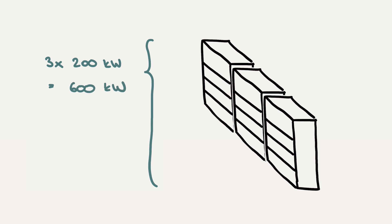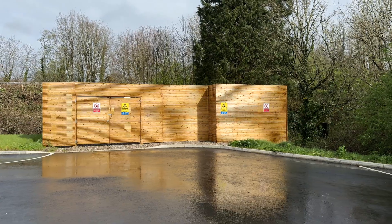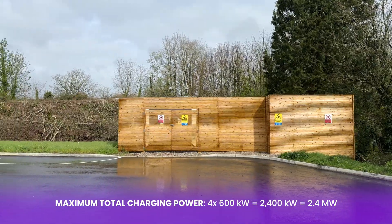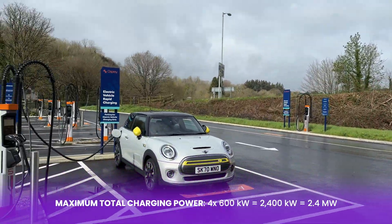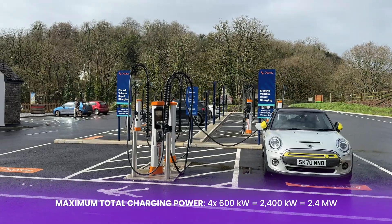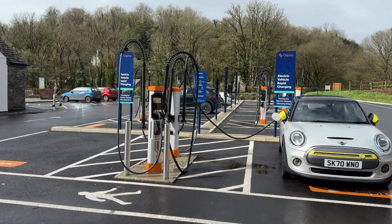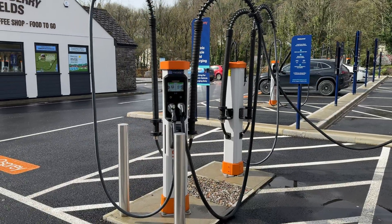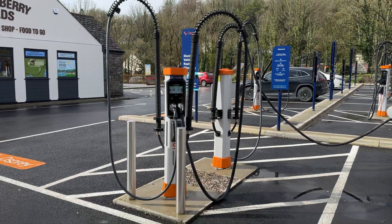There's also clever stuff happening behind the scenes, like rotation of which power modules get used to ensure even wear across all the components. I peeked through the paneling and there are four power cabinets, which means when fully fitted that's 4 × 600 kilowatts — 2.4 megawatts of potential charging power. If everybody plugged in a Lotus Electra pulling 350 kilowatts, that's not quite enough for the site, and that's where the magic of these dispensers comes in.